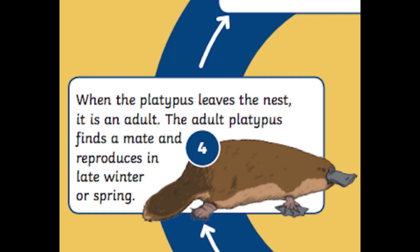Stage 4: when the platypus leaves the nest it is an adult. The adult platypus finds a mate and reproduces in late winter or spring. Reproducing is an important part of the life cycle and something that all living things do, so that the life cycle can continue over again.